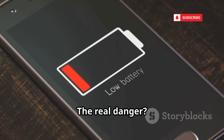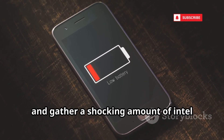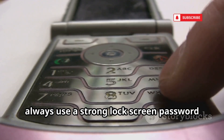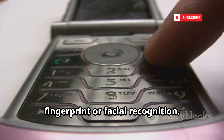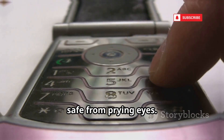The real danger? It only takes a few seconds of physical access. Someone could borrow your phone, dial this code, and gather a shocking amount of intel before you even notice. To protect yourself, always use a strong lock screen password or enable biometric security like fingerprint or facial recognition. This simple step can block opportunistic attacks and keep your private information safe from prying eyes.